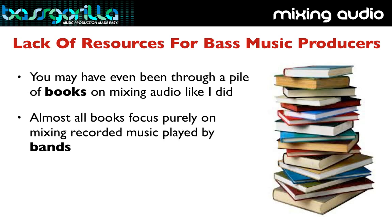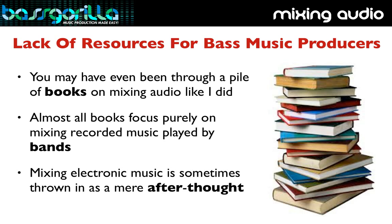The reason why you struggle with all this stuff, in my opinion, is because even if you read the books, they're designed to appeal to the masses. They're written by mixing engineers who are more focused on mixing rock music with real live instruments than EDM. They may cover some stuff on general electronic dance music, but it's usually just an afterthought — something they throw in right at the end. And bass music genres like dubstep or drum and bass don't even get a mention.